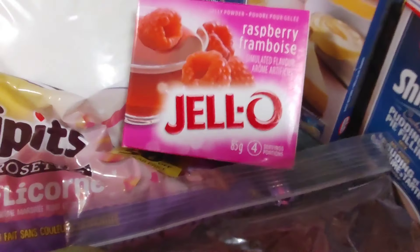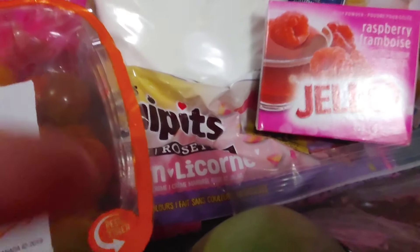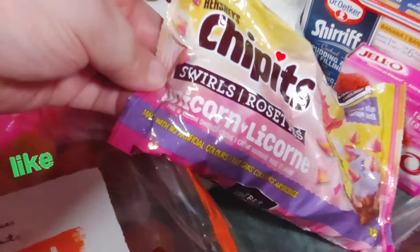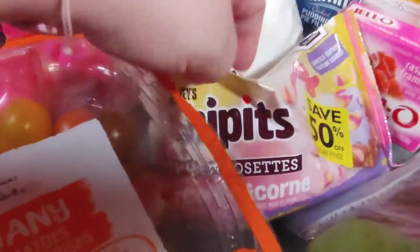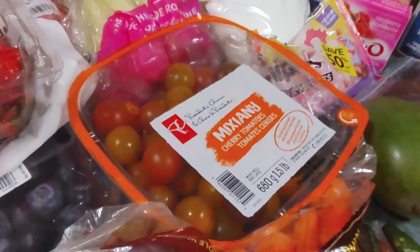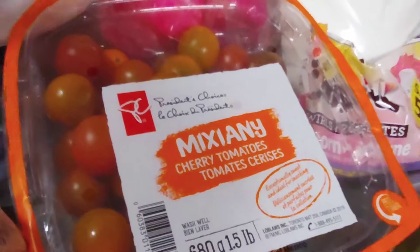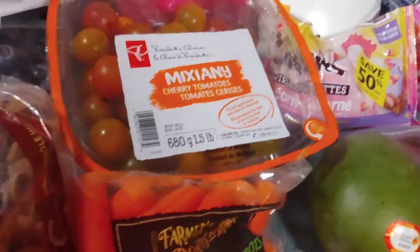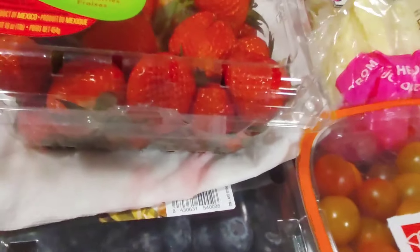Then the jello — kids are going to be happy about that one too. Under the jello we have these things called Chipits Swirls — they're called unicorns so they swirl different colors. We're going to make some cookies and see what we can do with those. I mentioned the chili — we're probably going to use these tomatoes, chop them up and use them in place of one can of diced tomatoes, so that'll be awesome to add to the mix.